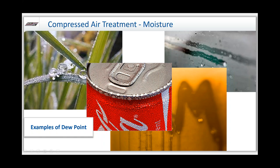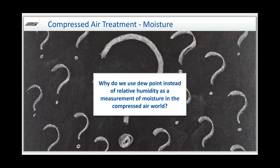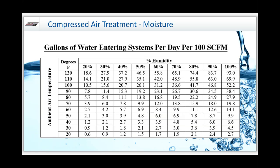Why do we use dew point instead of relative humidity as a measurement of moisture in the compressed air world? The simple answer is that it's an exact number. If I said I wanted a moisture content of 80 degrees and 50% relative humidity, as soon as the temperature changes, it's hard to know what that means. Dew point is a specific number — I want a 30-degree dew point in my compressed air system, meaning as long as the temperature stays above 38 degrees, I shouldn't see any moisture condensed in liquid form.